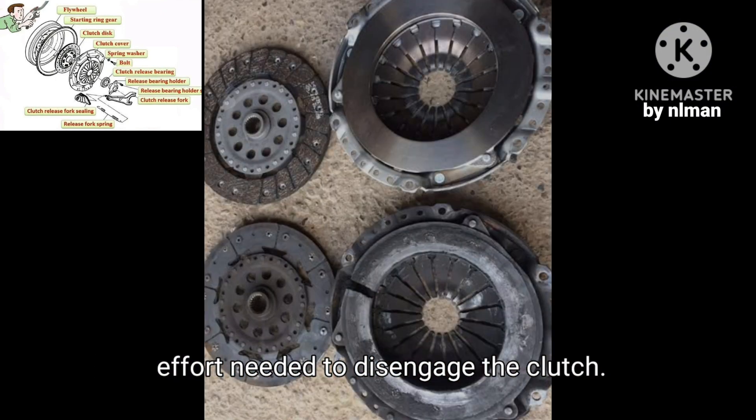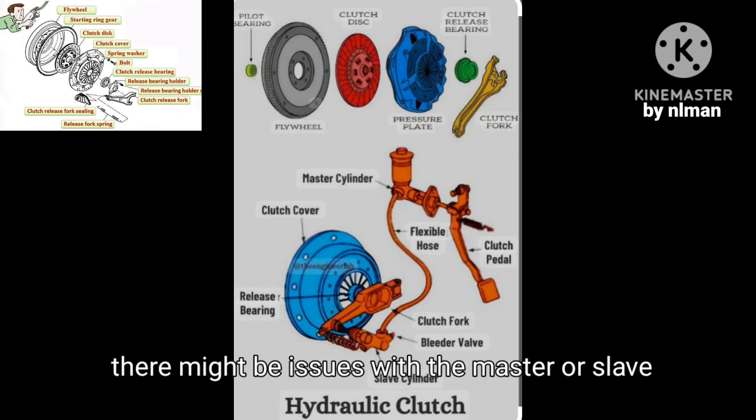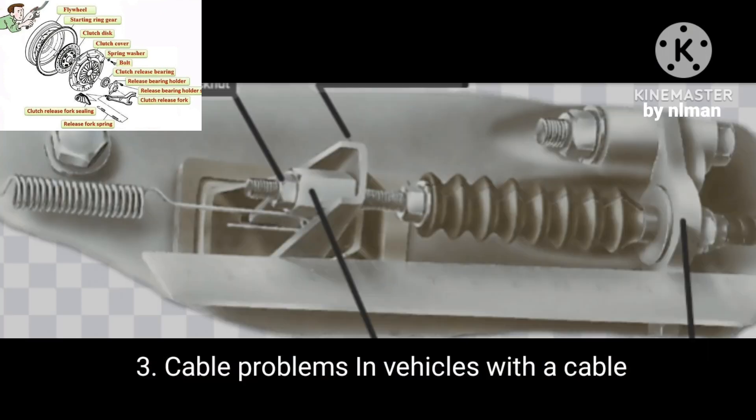Two, hydraulic issues — if your vehicle uses a hydraulic clutch system, there might be issues with the master or slave cylinder, such as leaks or air in the lines. Three, cable problems — in vehicles with a cable-operated clutch, the cable might be frayed, stretched, or improperly adjusted.